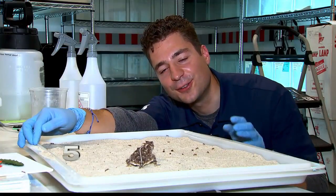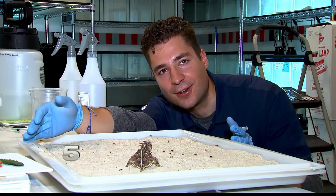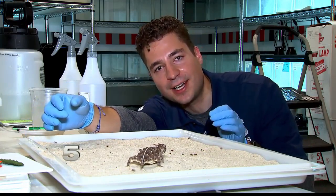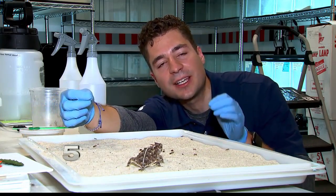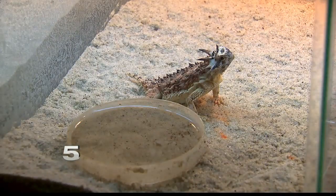Their goal is to release clutches of two or three hundred lizards at a time. On a normal day, a horned lizard could eat a hundred or more harvester ants. The goal is to release the juveniles at a size where they can begin eating those ants right away. But to know if all this hard work is paying off, they have to find the horned lizards in the wild once they release them.